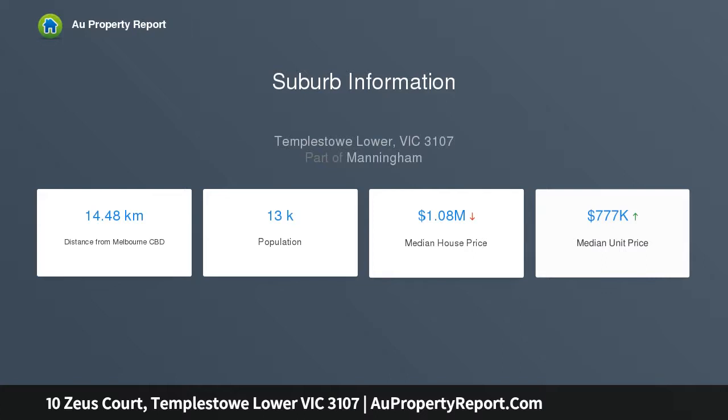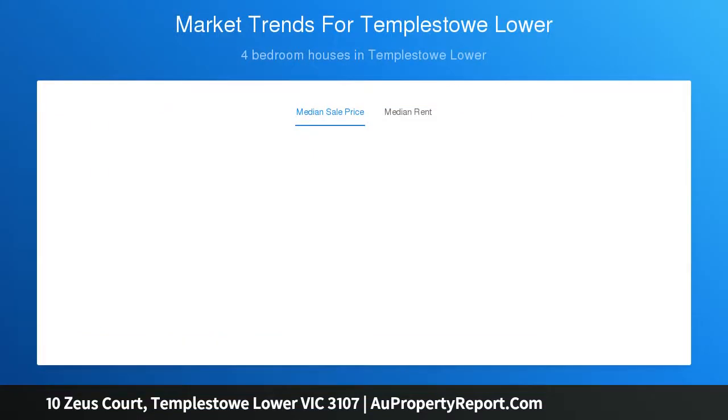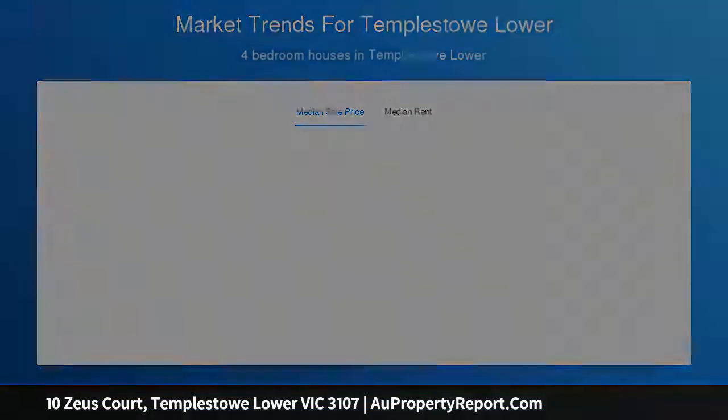This superb home isn't short on features, in a location buyers will love. Westfield, Aquarina and Ruffy Lake Park are within walking distance, while the Eastern Freeway and Macedon Square's shops, cafes and medical centers are close by.